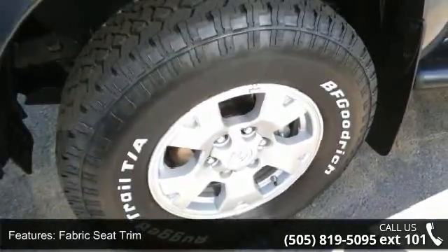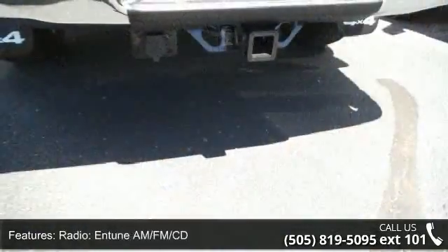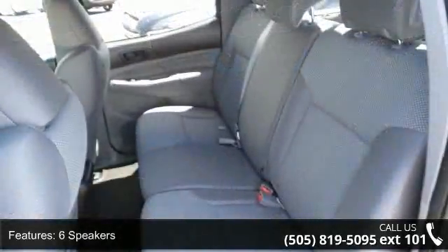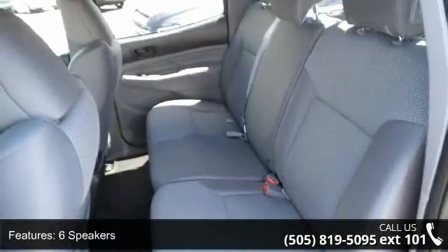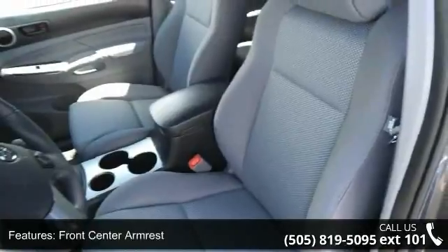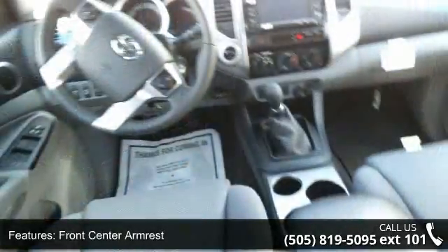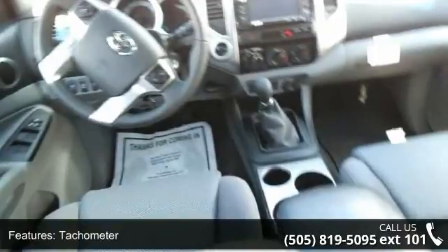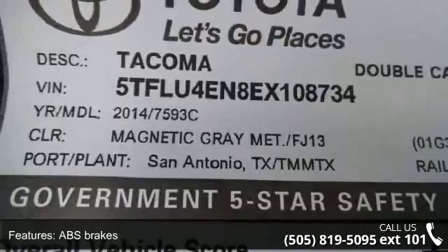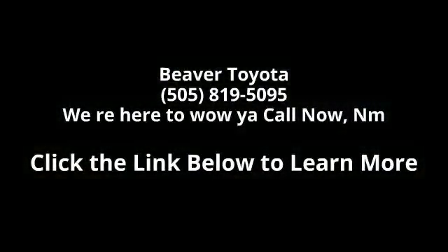Low mileage is an important factor in your purchase and this vehicle delivers a low odometer reading. Let us put you in the driver's seat today. Call or click to contact your dealership. Thank you.